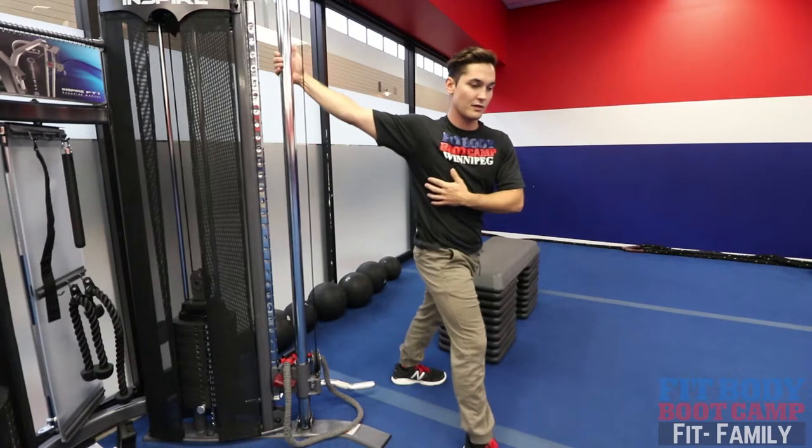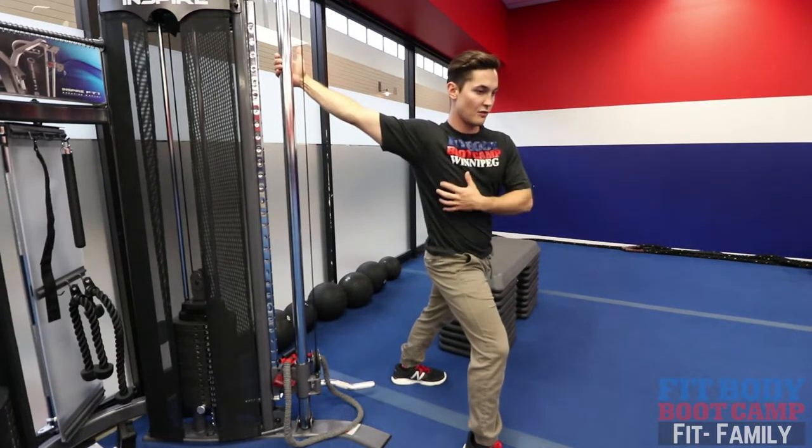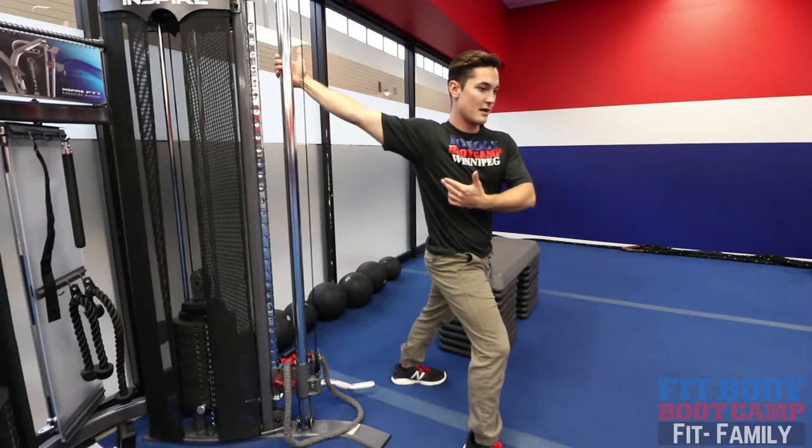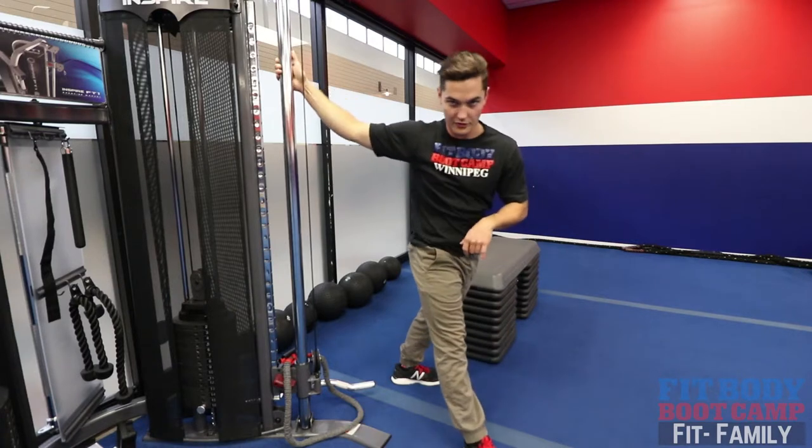You're gonna straighten out that arm, same thing — lunge through and then rotate away, getting a little bit of traction. Right now I'm bracing it with my hand and just letting my body weight sink into that stretch, and you can just feel that sucker go. Hold that for about 30 seconds.